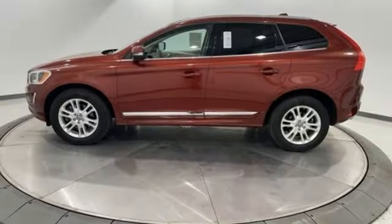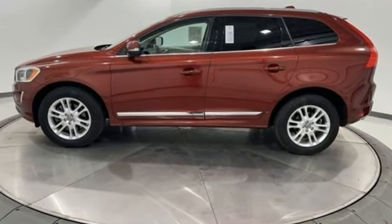Someone's going to drive this fantastic vehicle off the lot — it should be you. Test drive it today.